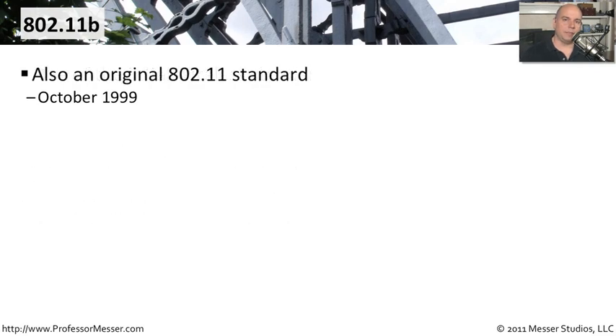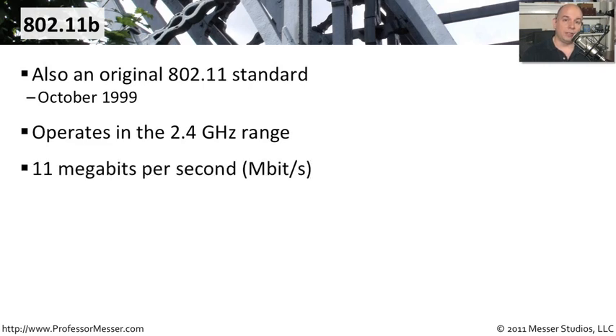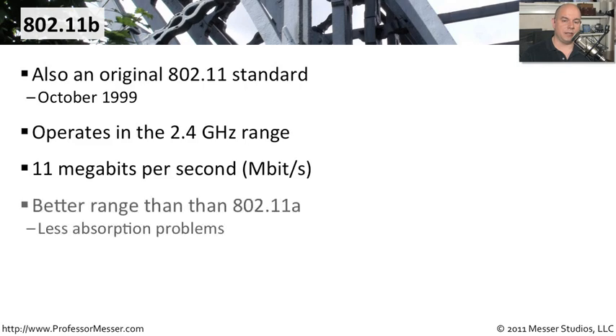802.11b came out at about the same time as 802.11a, also in October of 1999, but uses a different set of frequencies — 2.4 gigahertz versus the 5 gigahertz of 802.11a. It was much slower at only 11 megabits per second theoretical throughput versus 54 megabits per second for 802.11a. However, it had better range, allowing it to be used on the floor of a building and reach much farther, since the 2.4 gigahertz frequencies weren't subjected to the same absorption problems as 5 gigahertz.